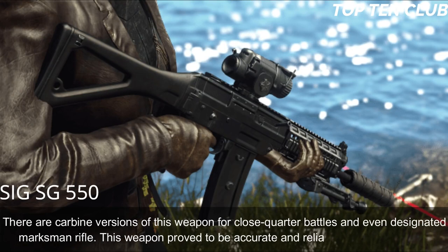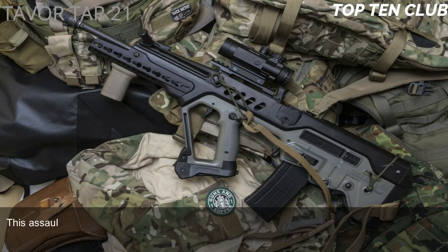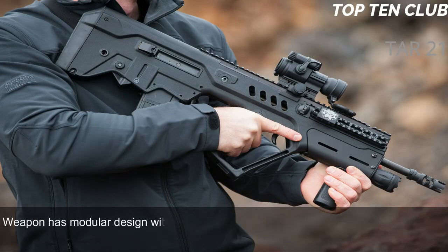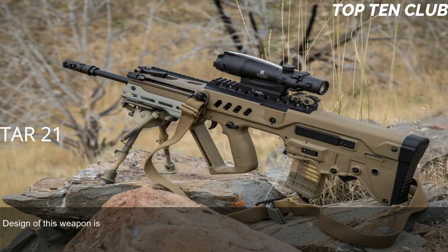Number 7: Tavor TAR-21, Israel. The Tavor TAR-21 assault rifle was developed by Israel Military Industries (IMI) in the early 1990s. It is simple, tough, and versatile. It was adopted by Israel in 2006 as a standard-issue infantry rifle and has been exported to more than 20 countries. It is a gas-operated, selective-fire assault rifle with a bullpup design, chambered for standard NATO 5.56x45mm ammunition. The weapon has a modular design with an easily replaceable barrel, allowing it to be quickly adapted for a variety of roles.